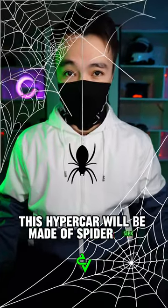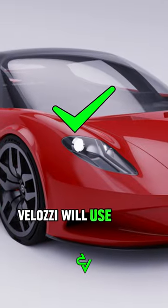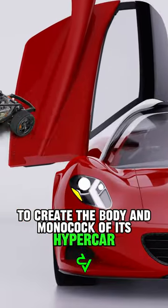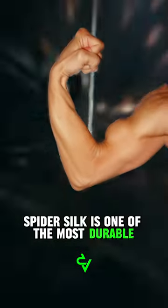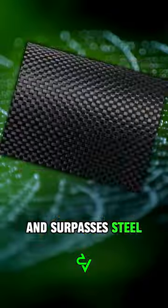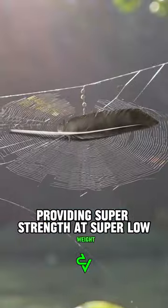This hypercar will be made of spider silk. Velocci will use spider silk along with carbon fiber to create the body and monocoque of its hypercar. Spider silk is one of the most durable and wear-resistant materials in nature and surpasses steel, carbon fiber, titanium, and Kevlar in its properties, providing super strength at super low weight.